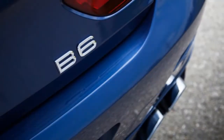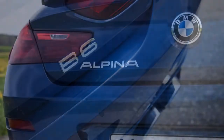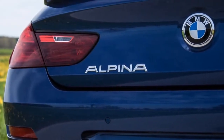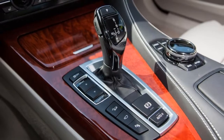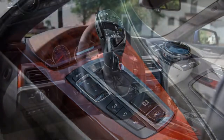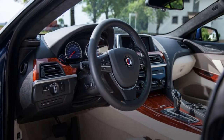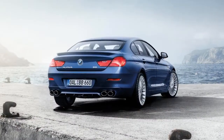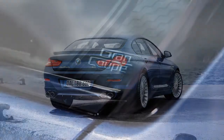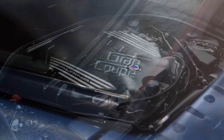Those familiar with BMW know the M performance division creates some scintillating cars. Fewer people will know where Alpina slots in with BMW, which only makes the 2018 BMW Alpina B6 Grand Coupe all that more intriguing. Alpina's earlier success in racing and subsequent move to producing performance-enhanced BMW models eventually evolved into a long-term partnership with the marque, as well as recognition as a manufacturer and not simply a tuner of vehicles.